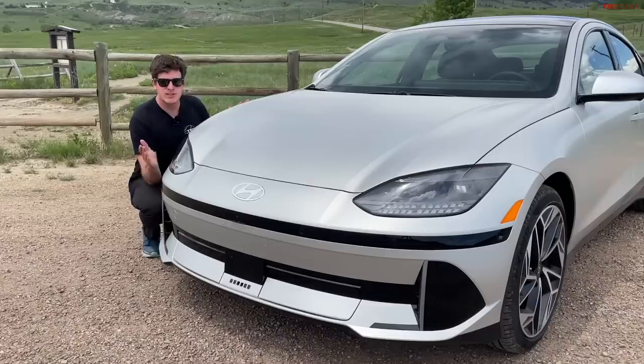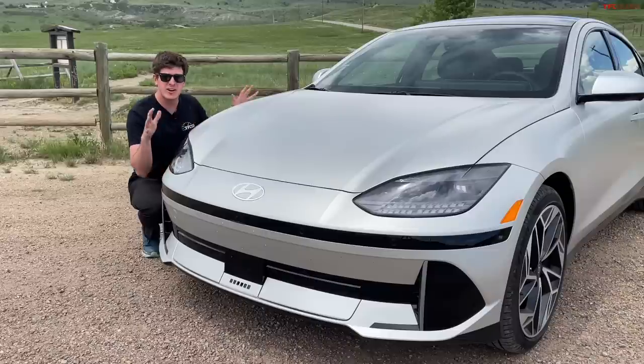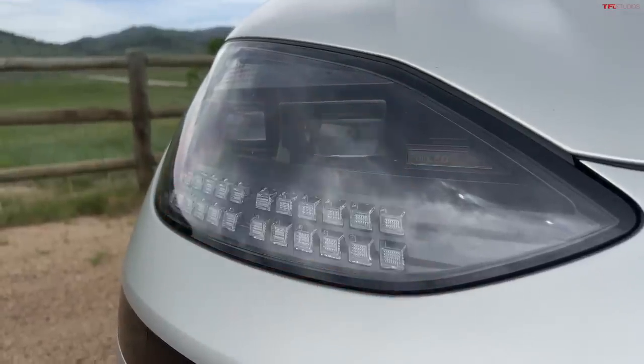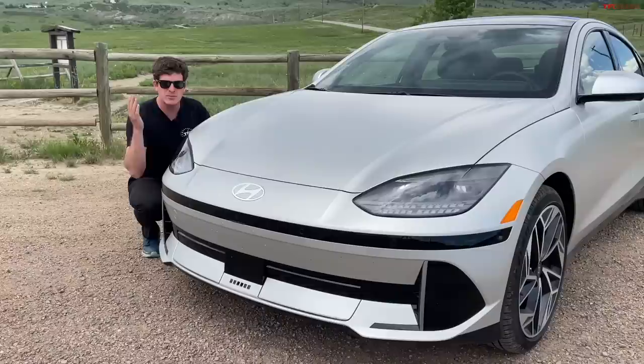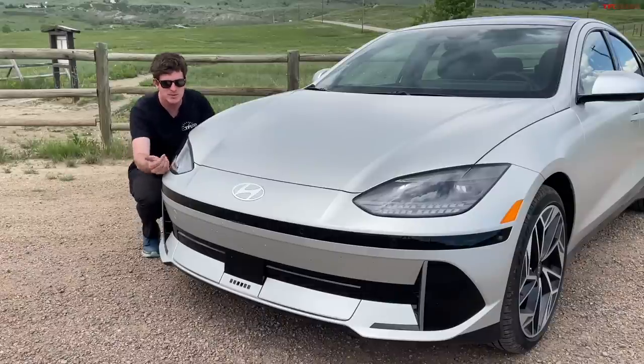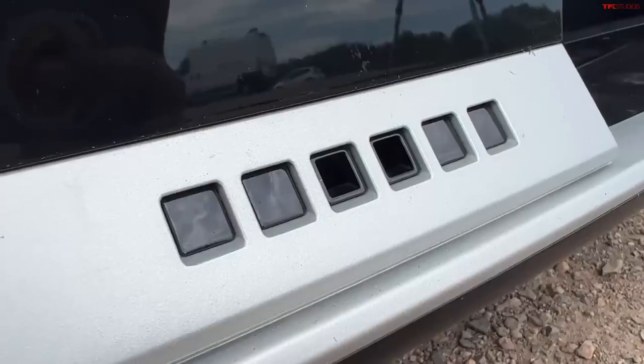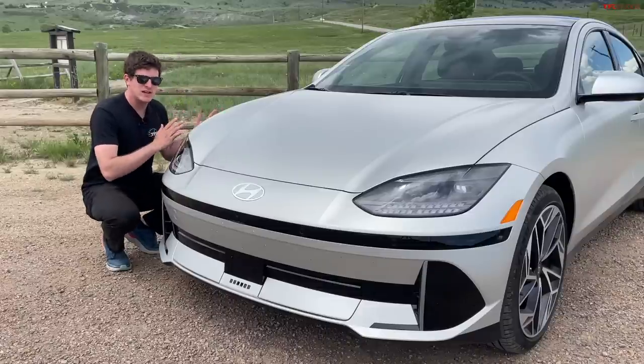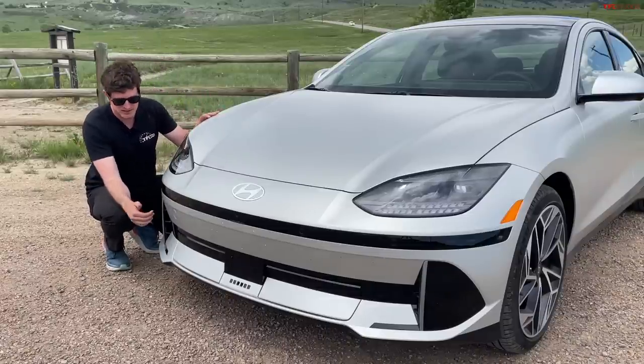One of the most frequently used design motifs behind the entire Ioniq 6, as well as its sibling car the Ioniq 5, are these little pixels. All throughout the car you'll find tiny squares. You see them in the front headlights making up the turn signals, down here on the nose — it's a really cool look — and we'll see those throughout the interior as well. But I want to point out something really interesting on the front of the Ioniq 6.